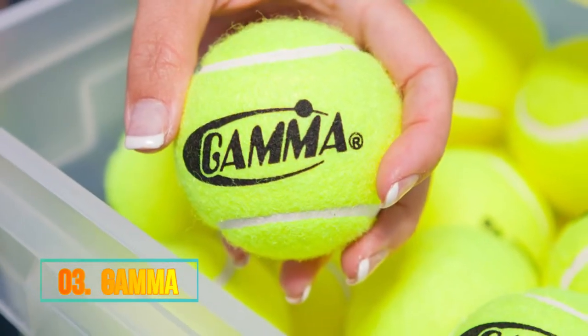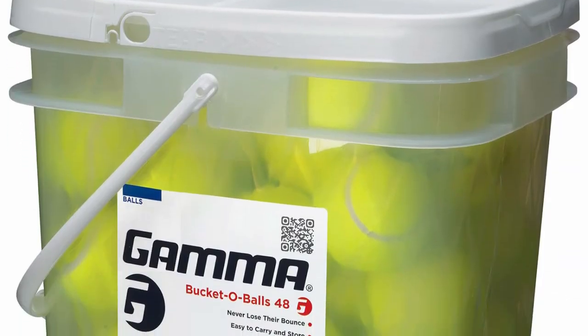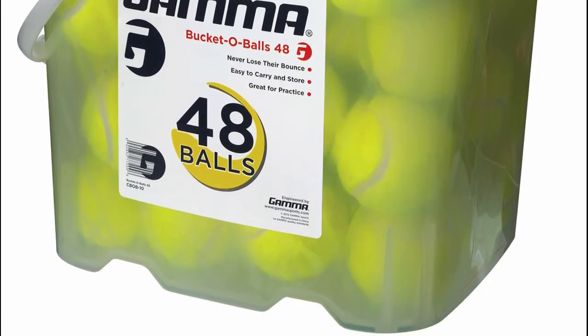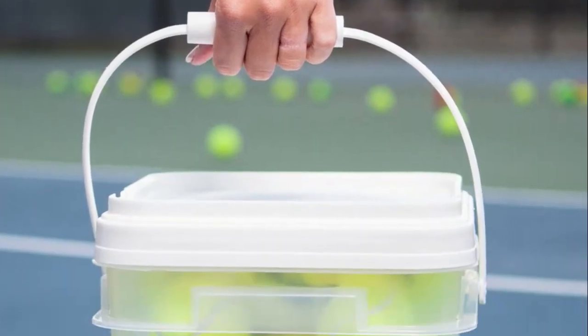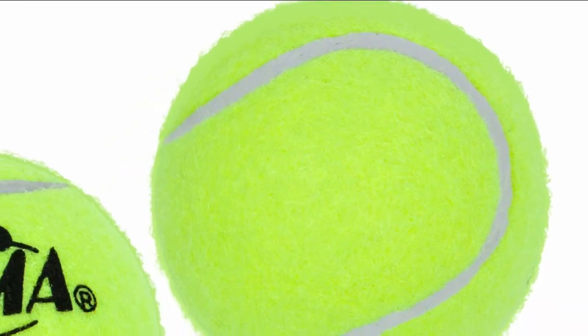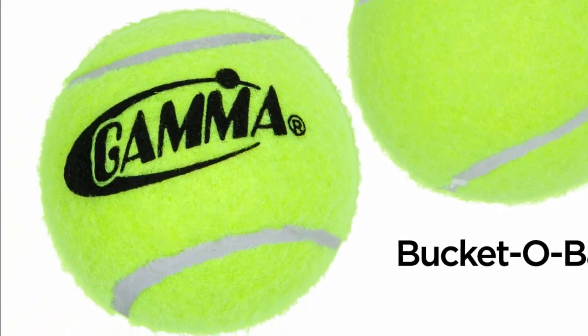Number 3: Gamma. The great versatility of pressure-less balls allows them to be used on any type of court, hard or soft, without any issues. Pressure-less tennis balls are highly popular among teaching pros and tutors, as well as avid players, as they are highly durable and can be used in all kinds of lessons and practice.